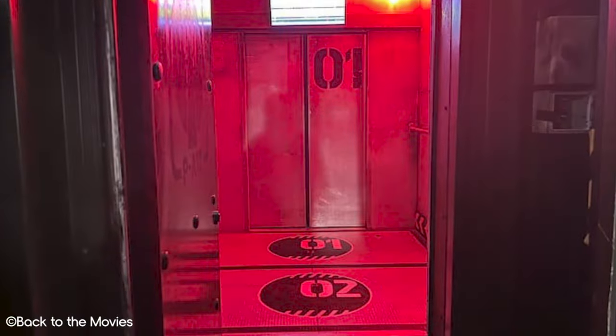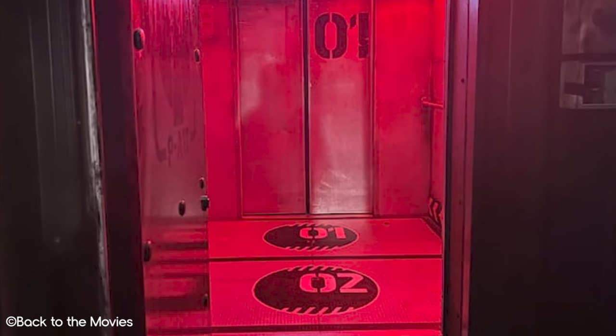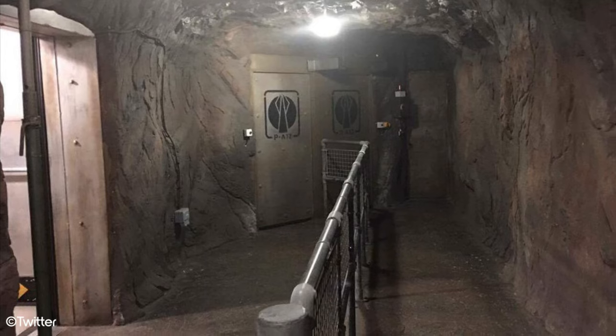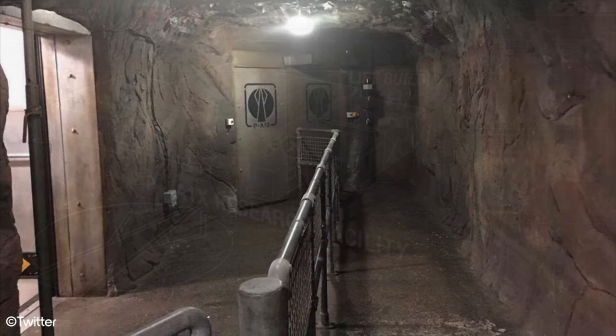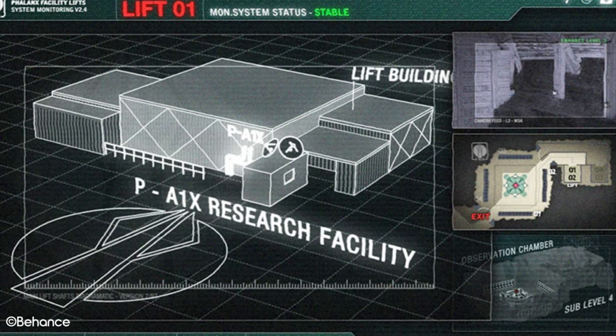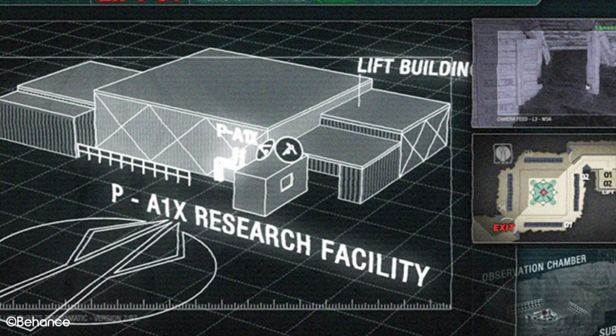We are then evacuated from the ride and put into escape elevators, but shortly as we begin our ascent, the lights cut out again and the elevator starts to shake violently, with more special effects used to simulate the alien following us and trying to get into the elevator. Eventually we escape the elevator and are ushered off the property by members of the Phalanx. In its original form, this exit section included a scare maze to escape featuring more live actors, though this portion of the attraction did not make a comeback for 2023.